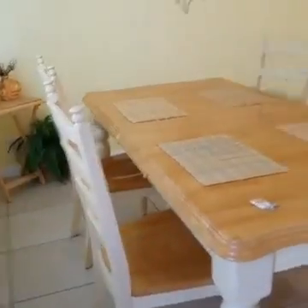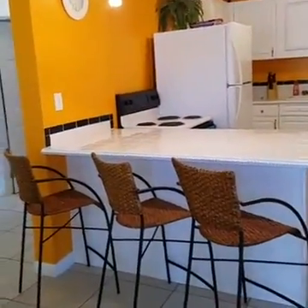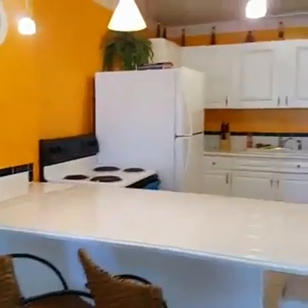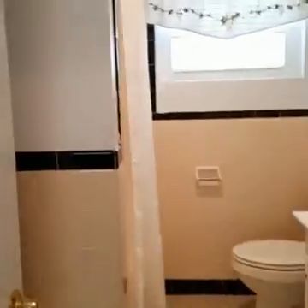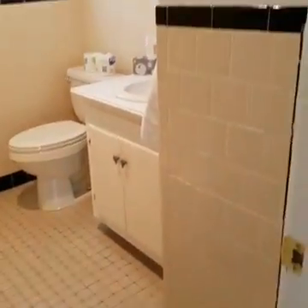It's got dining with four seats and three more at the breakfast bar. We'll do the best part last. This house was built in the 50s, so it does have some of the older — what you might call retro, but it's actually original.